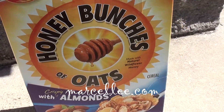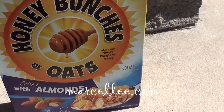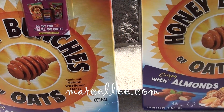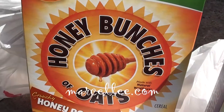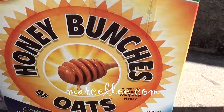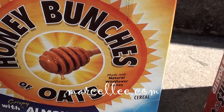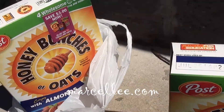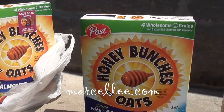I got one, two, three, four, five boxes of Honey Bunches of Oats for five dollars.